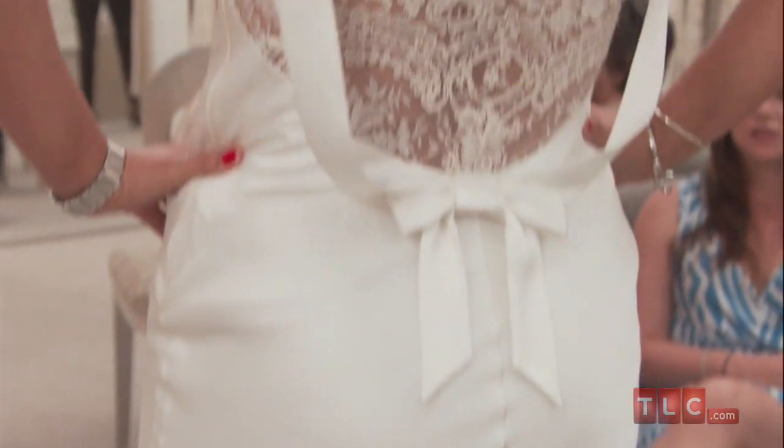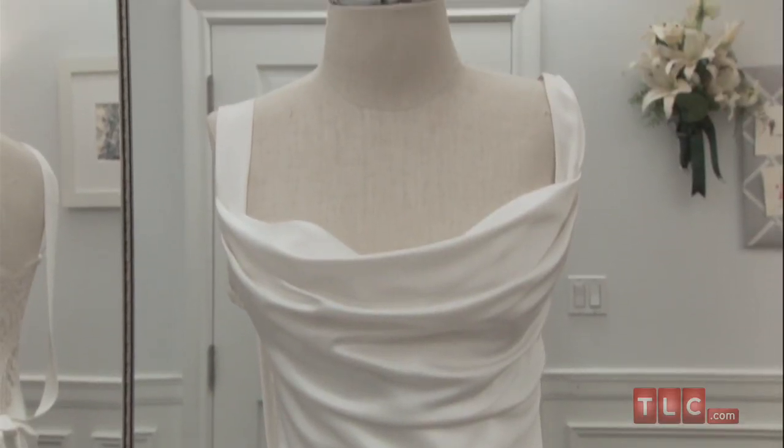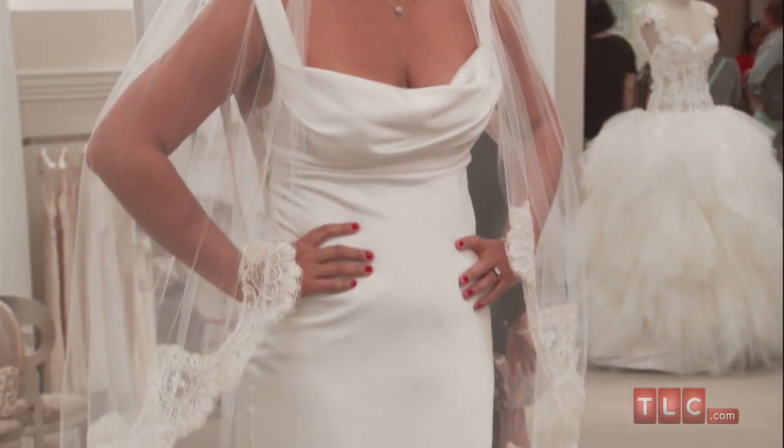Decidedly feminine details balance the sexiness of the silhouette. A modest scoop neck and tank straps frame the chest and neck. The neckline is gathered and drapes ever so slightly before the bodice gives way to a sleek, continuous silhouette.